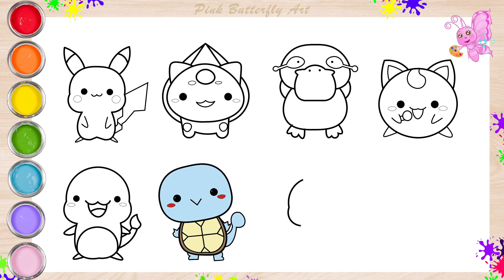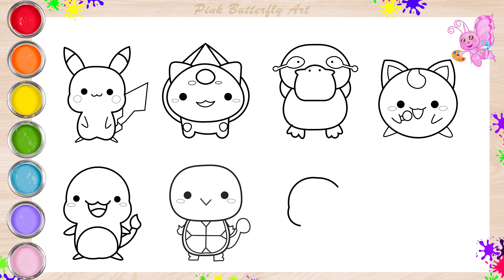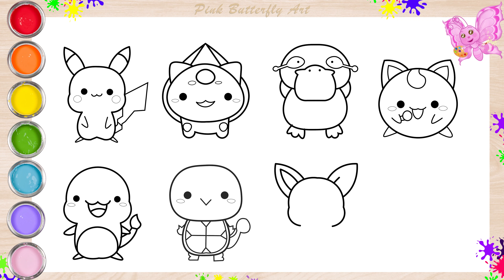Let's draw Eevee here. Eevee is a furry Pokemon that can evolve into many different forms, like a magical creature with lots of tricks.